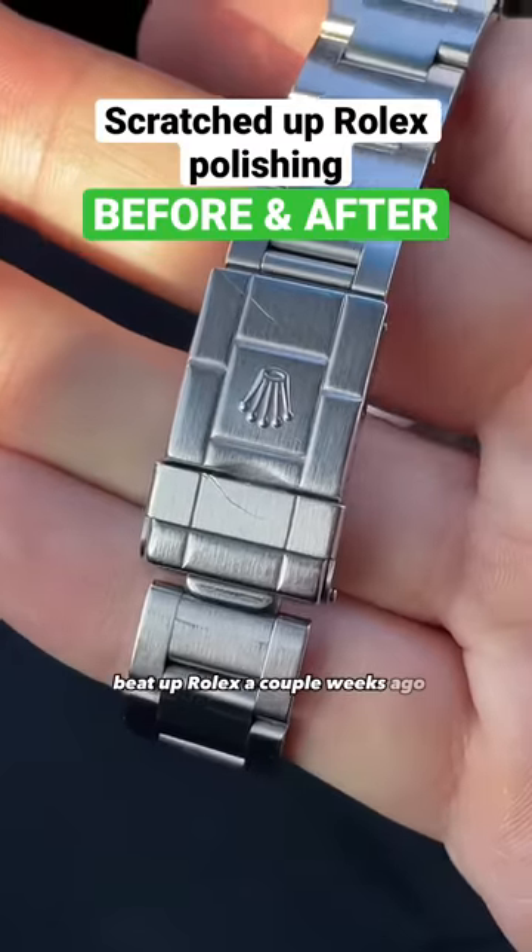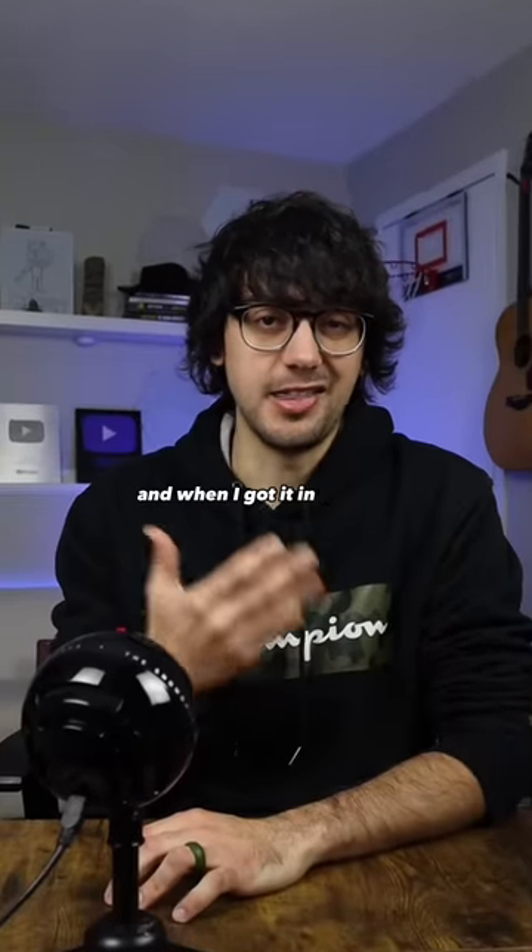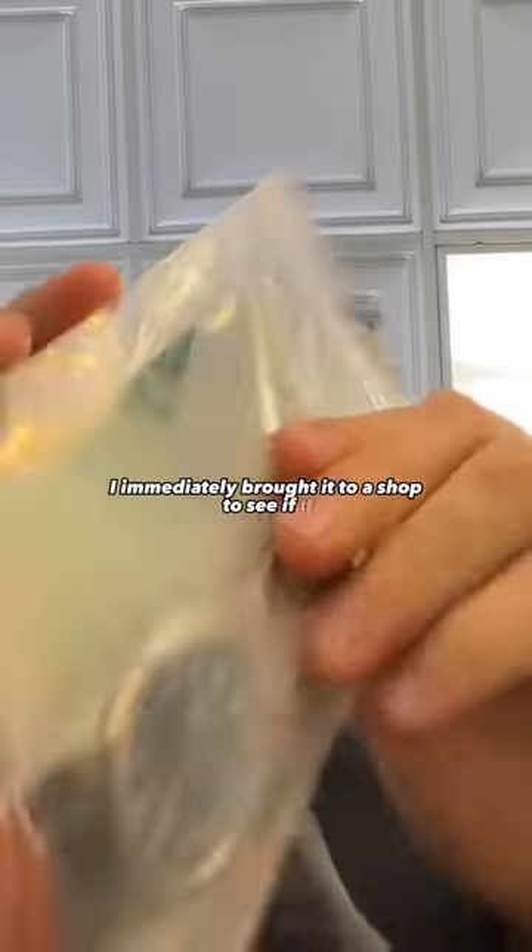I bought this scratched, beat-up Rolex a couple weeks ago for almost six grand, and when I got it in the mail, I immediately brought it to a shop to see if it could be polished.